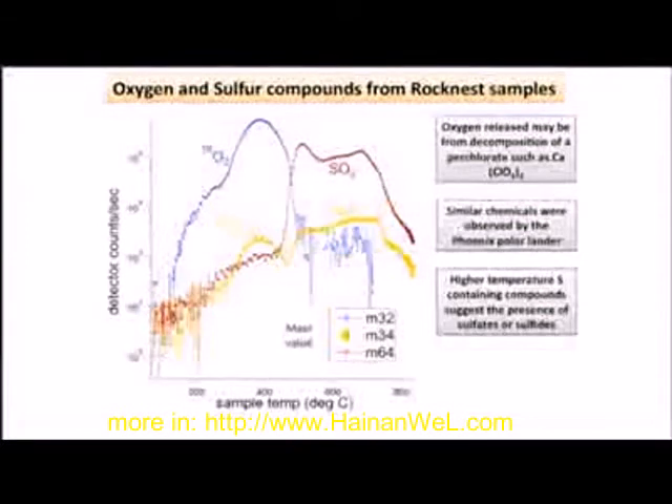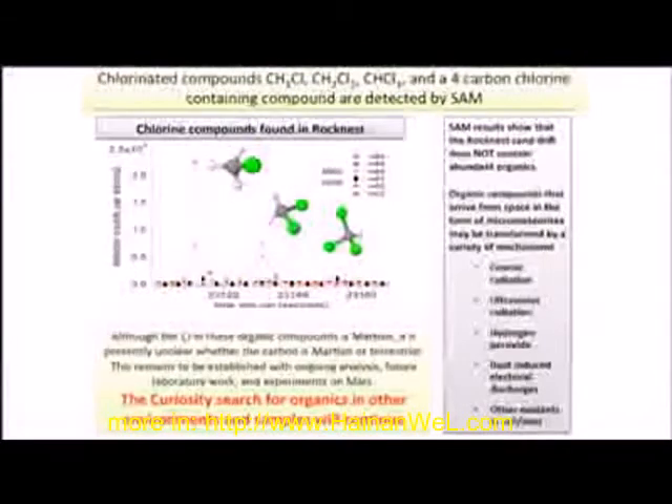The release of chlorine really ties to what I'm going to show on the final slide here, which are these very simple chlorinated hydrocarbons that we see: one-chloro-, two-chloro-, and trichloromethane, and then an as-yet-unidentified heavier chlorinated compound — we're working on that.